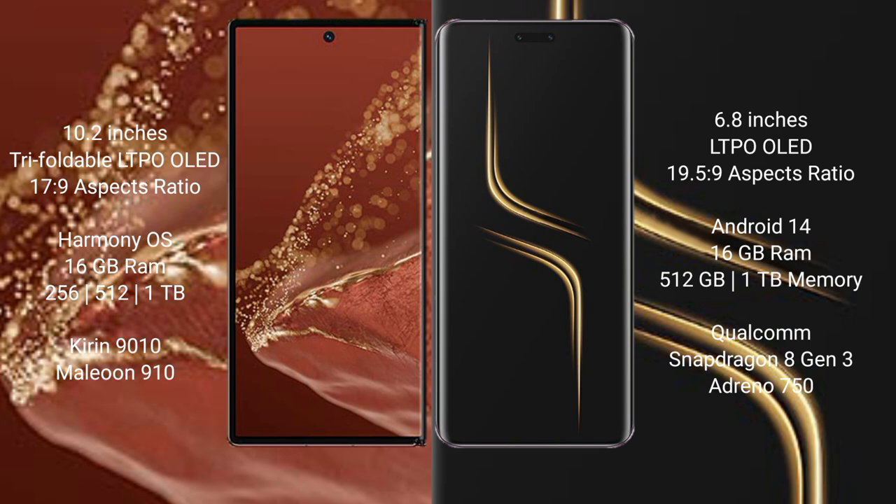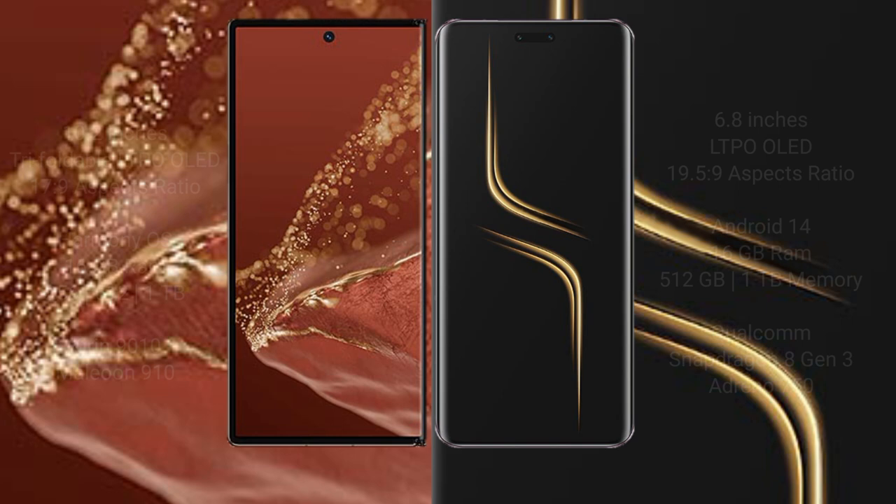Huawei Mate XT Ultimate comes with 16GB RAM and 256GB, 512GB, or 1TB internal storage, powered by the Kirin 9010 processor. Honor Magic 6 Ultimate also comes with 16GB RAM and 256GB, 512GB, or 1TB internal storage, powered by the Snapdragon 8 Gen 3 processor with Adreno 750 GPU.